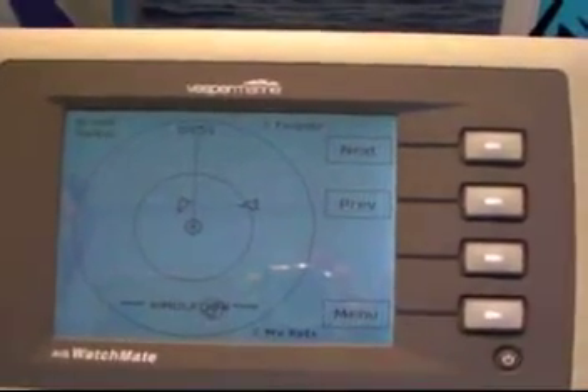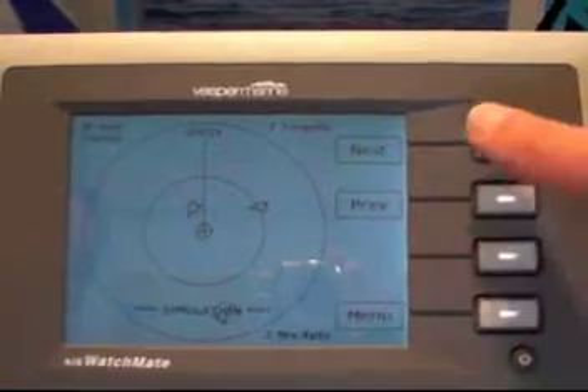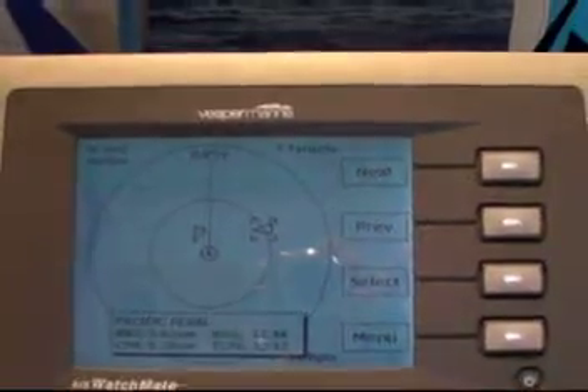There are two buttons for controlling how you pass through the vessels or how you select each vessel. The Next button takes you to the highest priority target — the target that's the highest risk, or the ship that's the highest risk for collision.